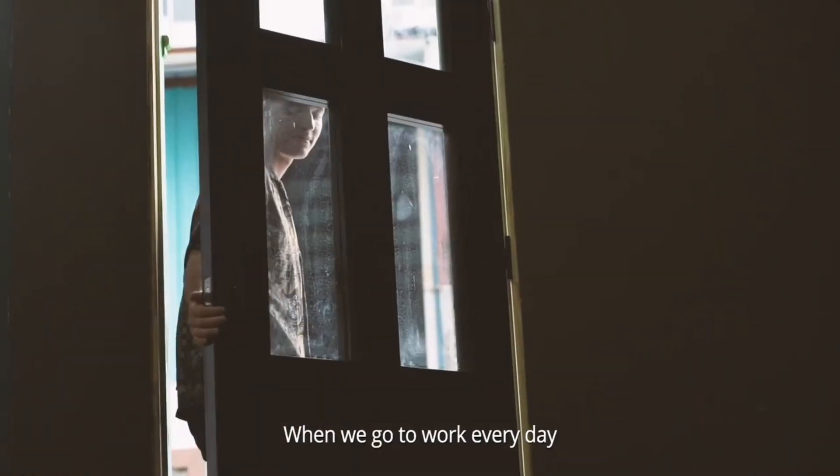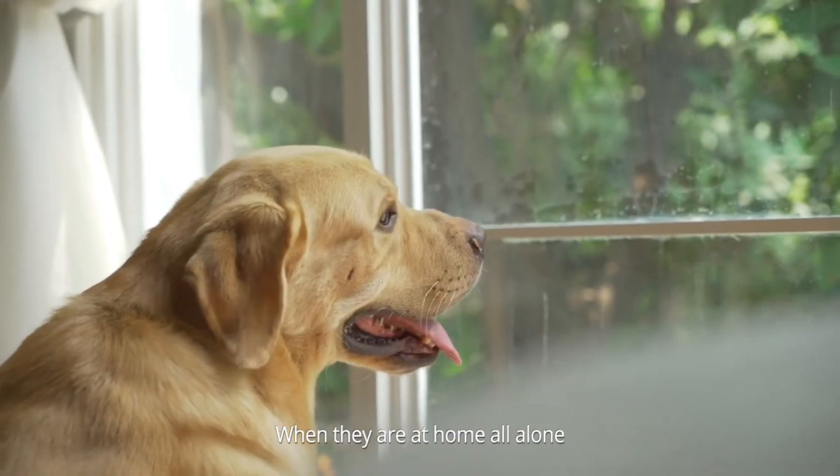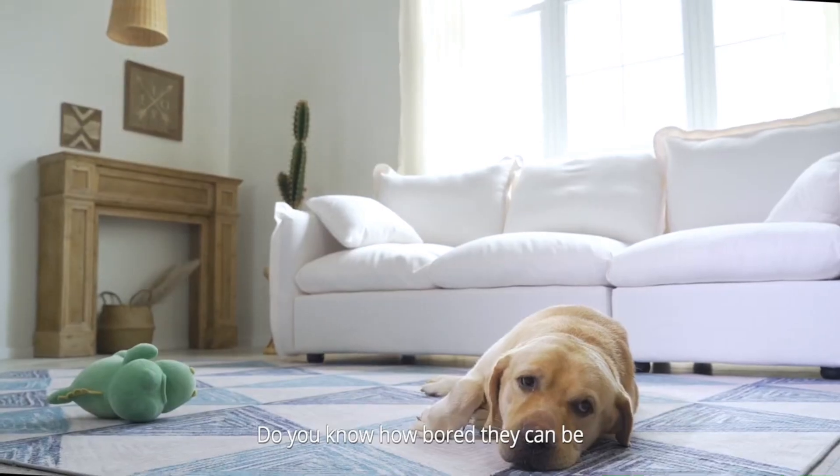We all know that when we go to work every day, we have to leave our beloved dogs at home alone. When they are at home all alone, do you know how bored they can be?